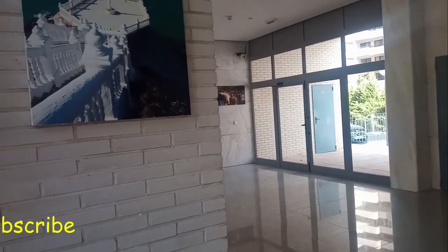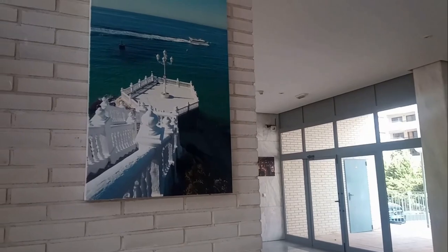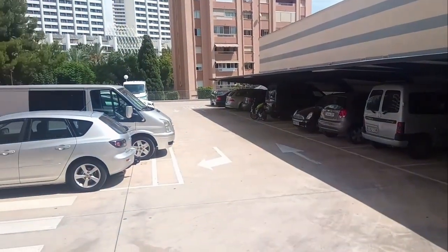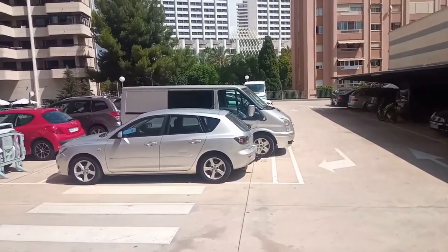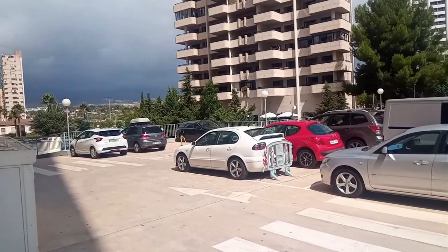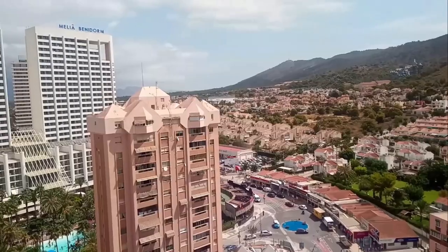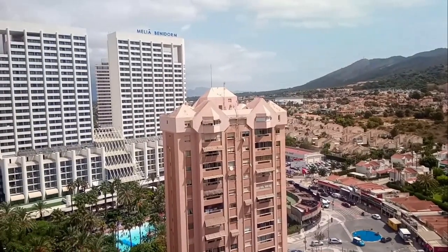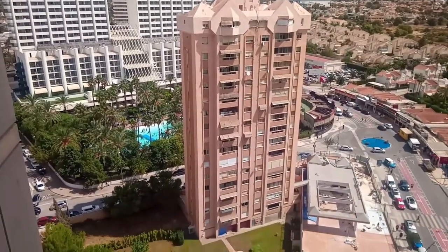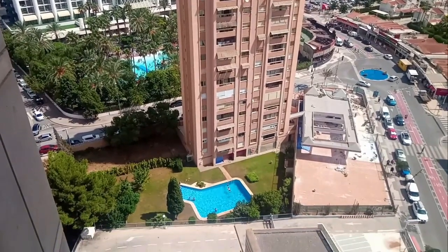I don't usually film apartments such as these, because with this type of accommodation there is not one standard apartment to show you. Many of the apartments are owned by residents who live here all year round or for long stays, whereas others are purely holiday lets which you can rent from private individuals or via booking sites. For that reason, every apartment will differ in design, according to its upkeep, furniture and decoration scheme.